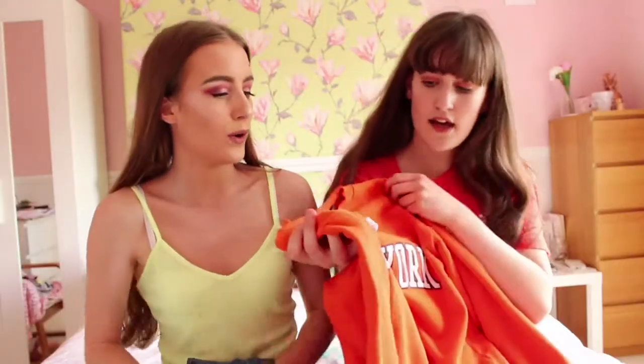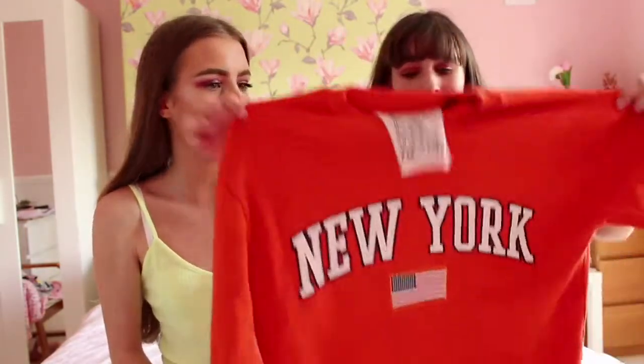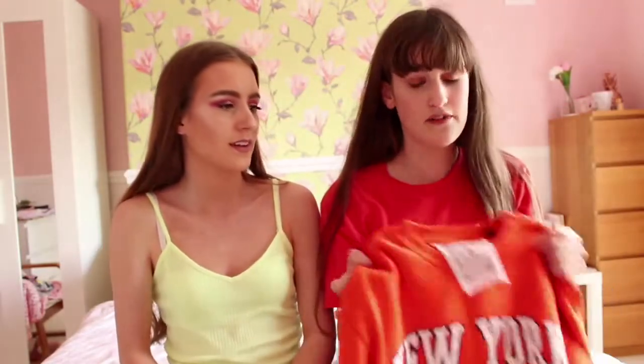Then there's this orange New York jumper which is from Topshop. It's slightly oversized and I love oversized wear.